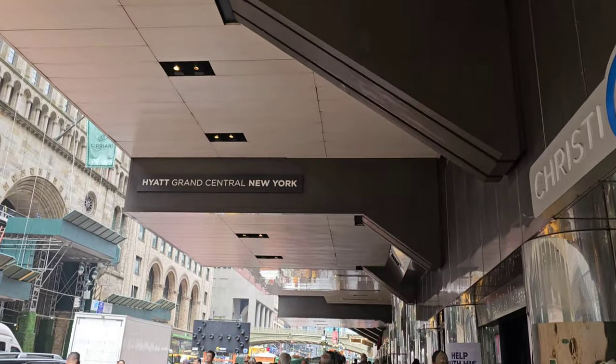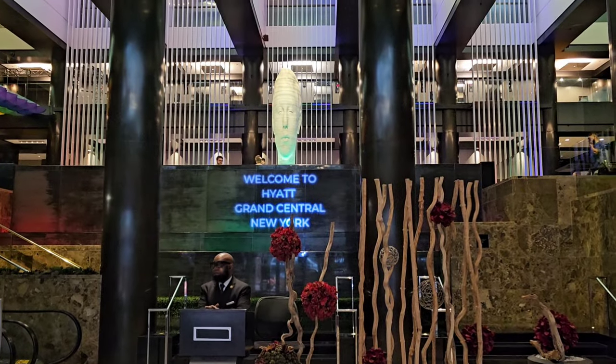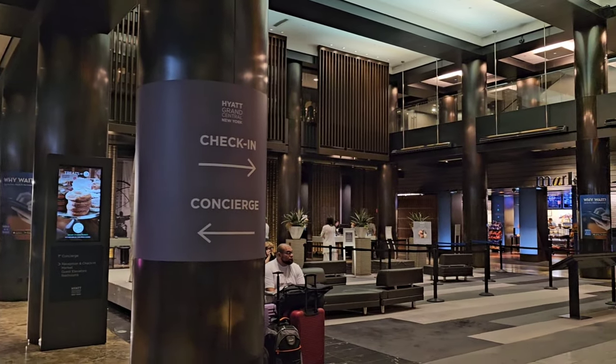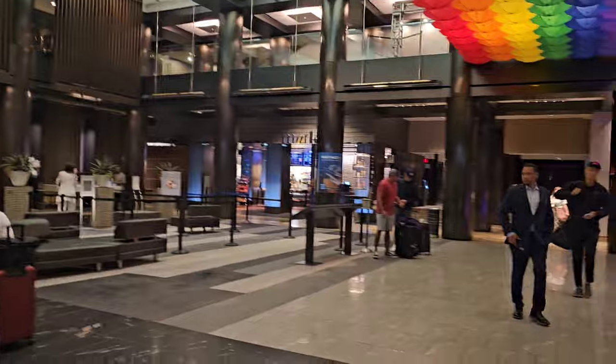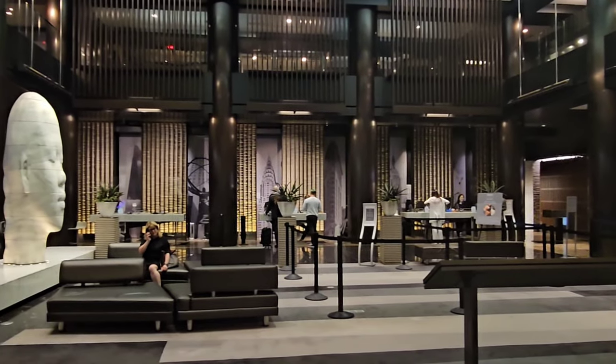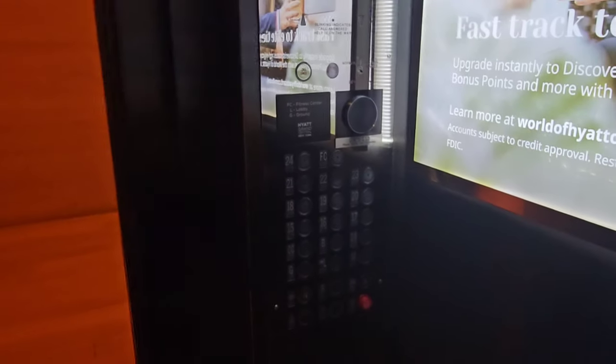Today we're in Midtown Manhattan on Lexington, between 42nd and 43rd Street, at the Hyatt Grand Central — formerly known as the Grand Hyatt, but rebranded as Hyatt Grand Central right near Grand Central Station. The cool thing about this hotel is it hasn't changed very much from its high standard.